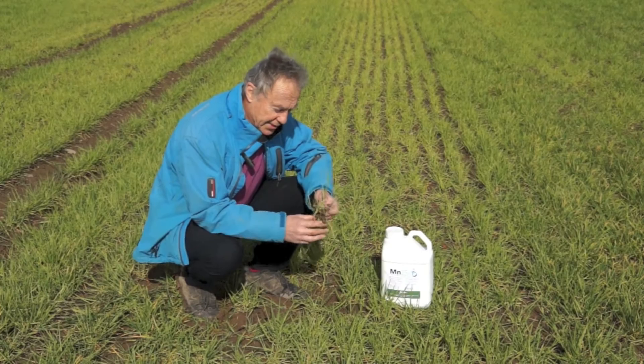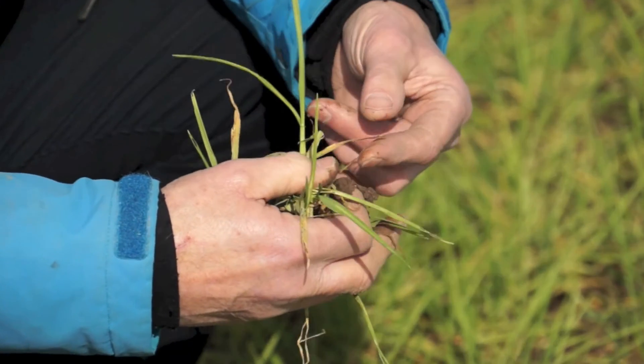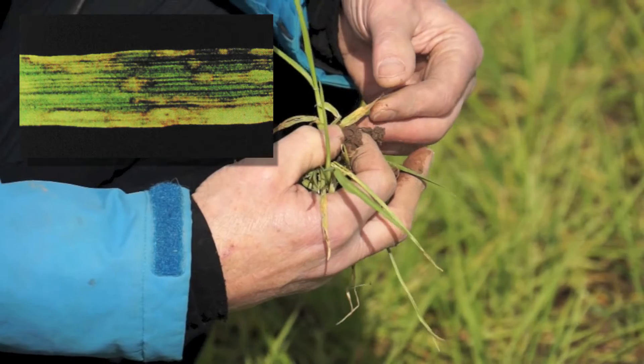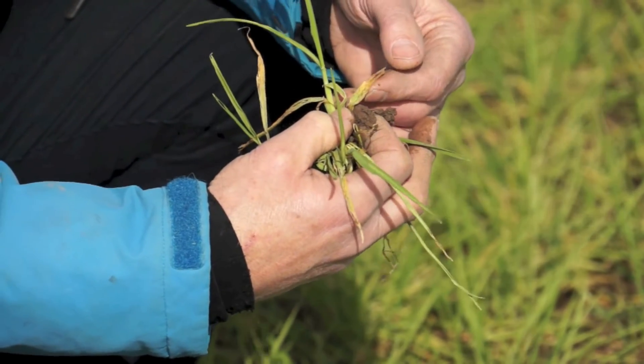If we look at the plant itself we can see very typical symptoms on this leaf, on the lower leaves, the older leaves — it's typical browning, intervenal browning which then sort of goes to a grey colour and can actually completely bleach the plant.